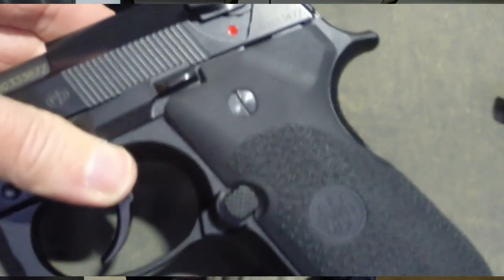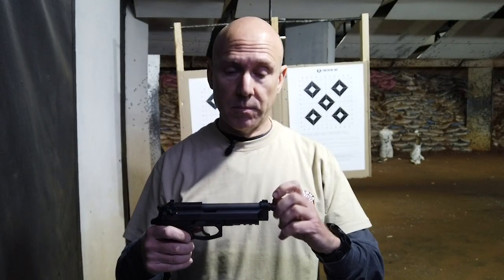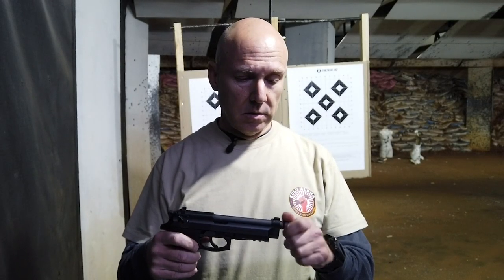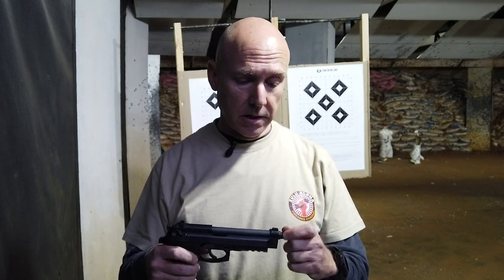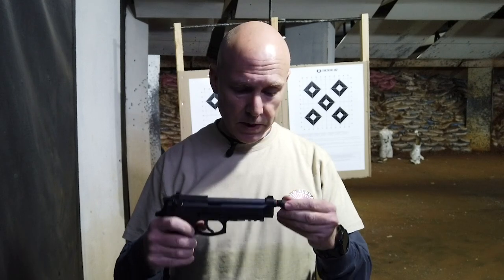What are the big differences? Well firstly it's got a threaded barrel so you can pretty much immediately slap on a suppressor and away you go, which is quite nice. It does come with extra O-rings.